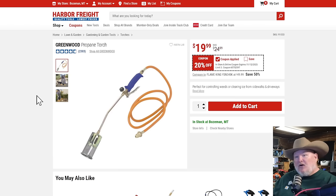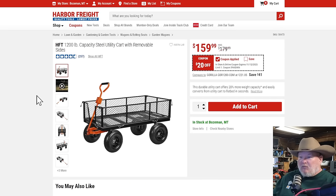The Greenwood propane torch — I have the earlier version. I used it in Vegas and California for torching weeds growing up through the gravel. It's a lot of fun and actually gets the job done. $20, 20% off. Then the rolling cart with removable sides — I looked it over in store and it's pretty decent. $160 — not a bad price considering what else is out there, and $20 off with the coupon gets you that price.